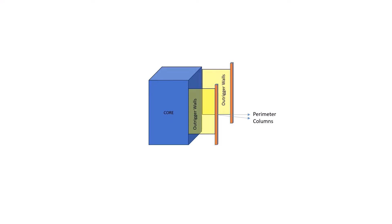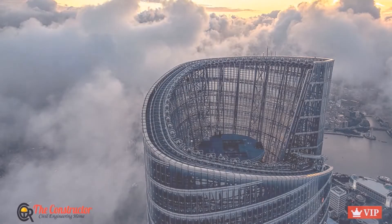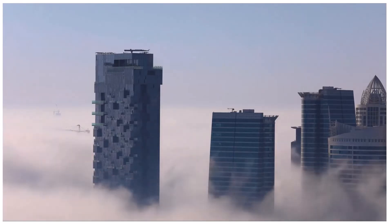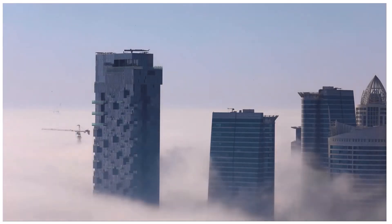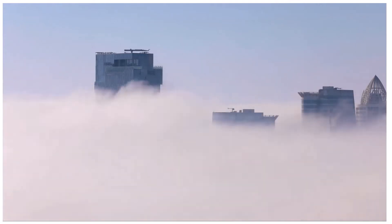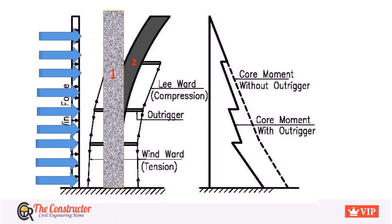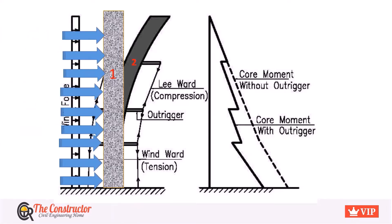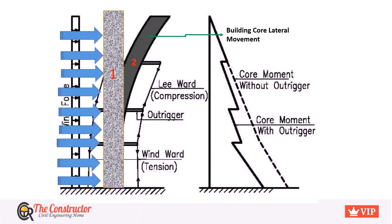Let's discuss the principle of the Outrigger structural system. High-rise buildings are subjected to large lateral deformation either due to wind or seismic loads. The core structure of a high-rise building is subjected to cantilever deformation when subjected to lateral loads, while the frame structures surrounding the core structure are subjected to portal type deformation. This causes large drift and overturning effects on the structure. The incorporation of Outriggers efficiently controls the excessive drift due to lateral loads, hence allowing prevention of structural as well as non-structural damage.